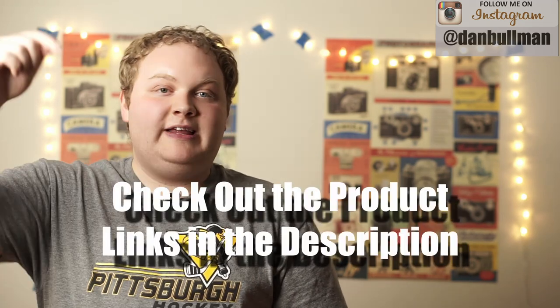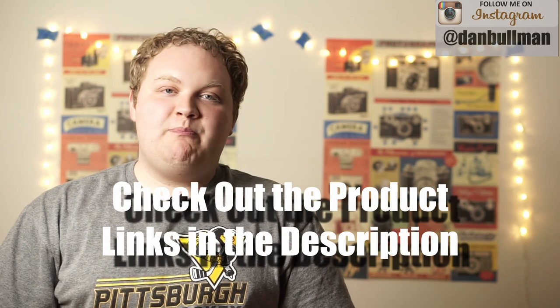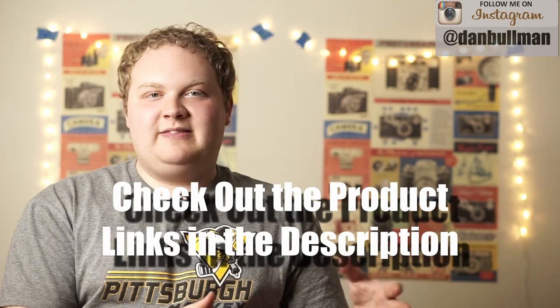If you're interested in seeing any of the lenses I mentioned in this video, I've put links down in the description, and I've also linked up some honorable mentions that did not make this video. So what's your favorite lens for the Sony A6300? Leave a comment down below and let me know what you think. We'll see you soon, folks. This has been another episode of Dan Bowen Photography.